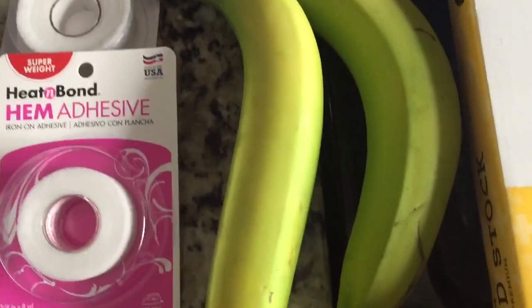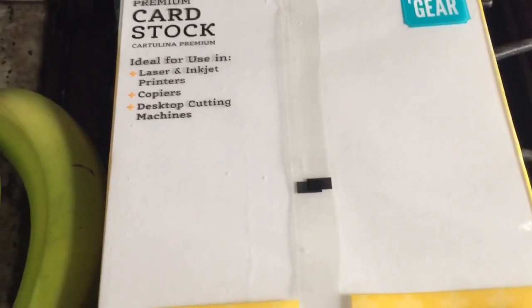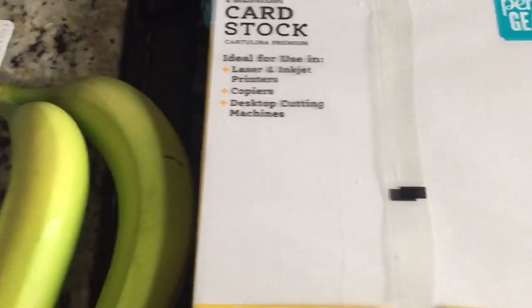I picked up two bananas. I picked up some cardstock so we can print off different things — it's a nice thick paper, so that will be very nice.